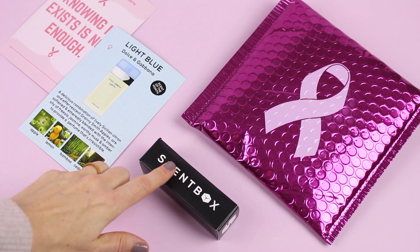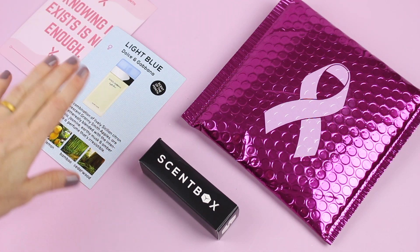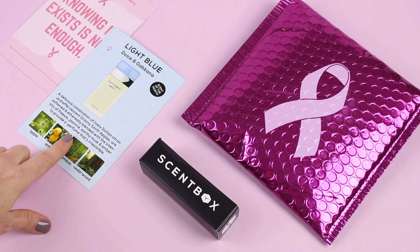The other thing with Scent Box is that when you sign up, you can add fragrances to your scent queue and that's the fragrance they will send you every month. So you can line them up for a whole year and you don't have to think about it. But if you don't do that, they're going to send you the fragrance of the month.